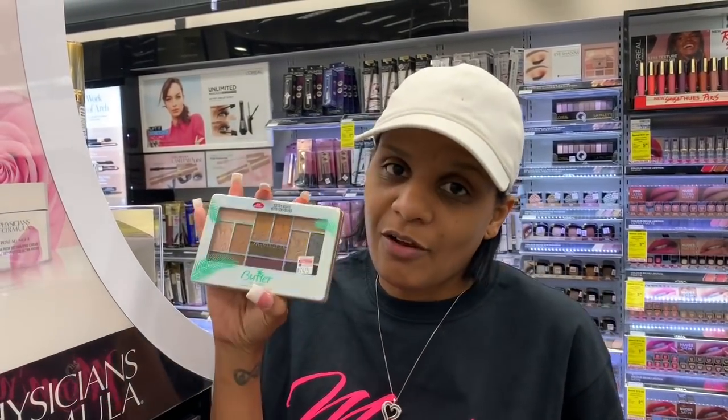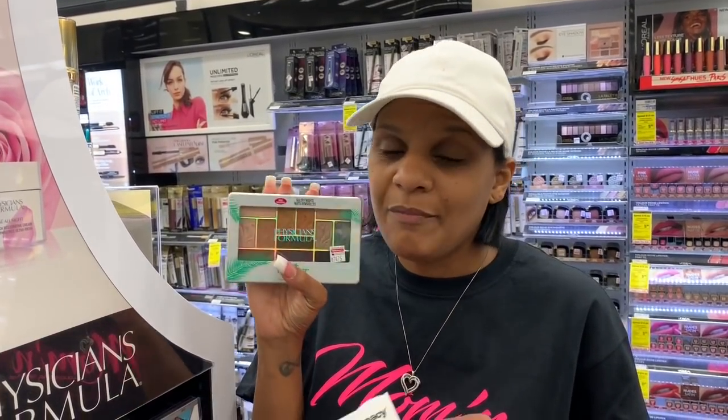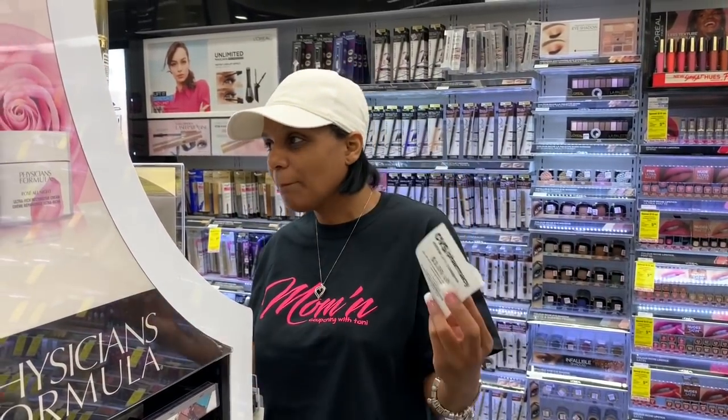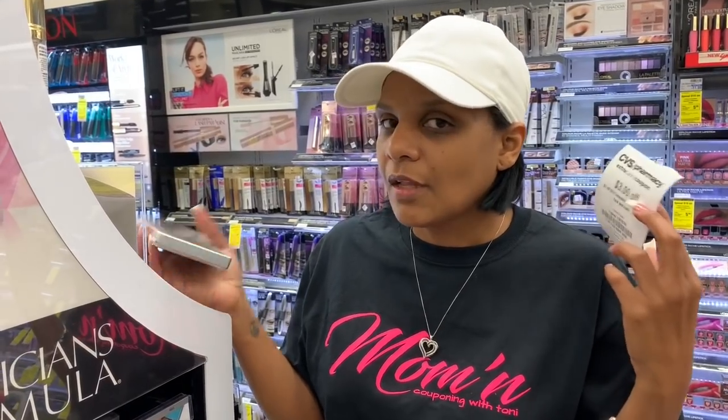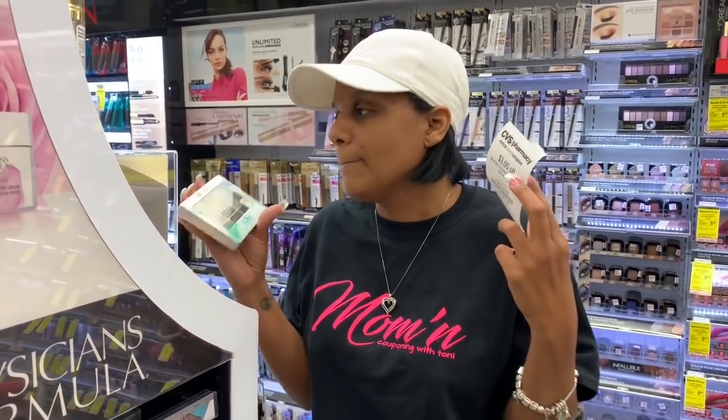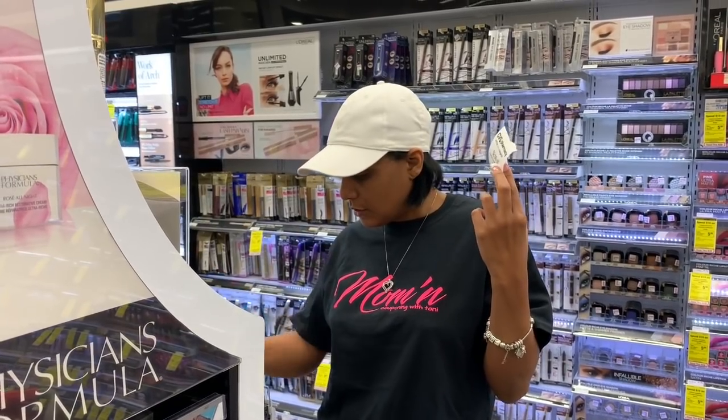Next up, this is going to be an 'if you want to do the deal' situation. You guys know I've always talked about this palette right here — they are $17.99 at CVS and I've been eyeballing it for a while. Physician's Formula is: spend $15 and get a ten dollar extra buck. I have a three-off-of-twelve cosmetics CRT so I can get something cheaper and get three dollars off, making it super cheap. But I haven't decided — I'm going to look around first.